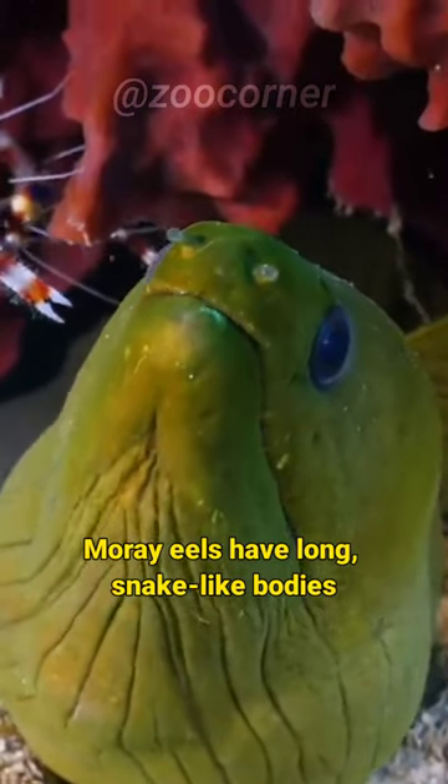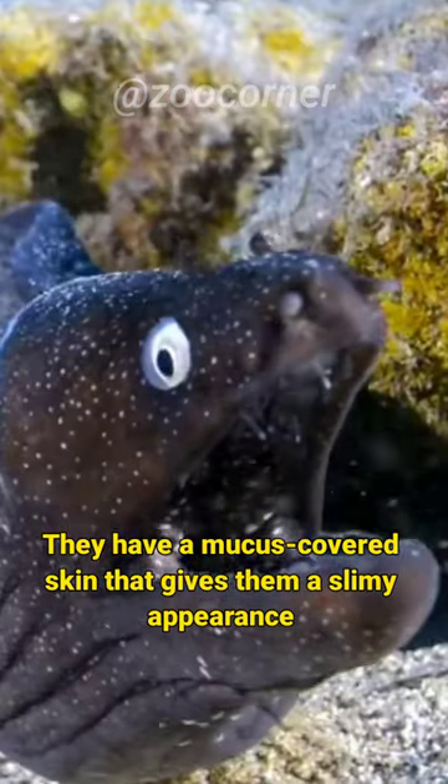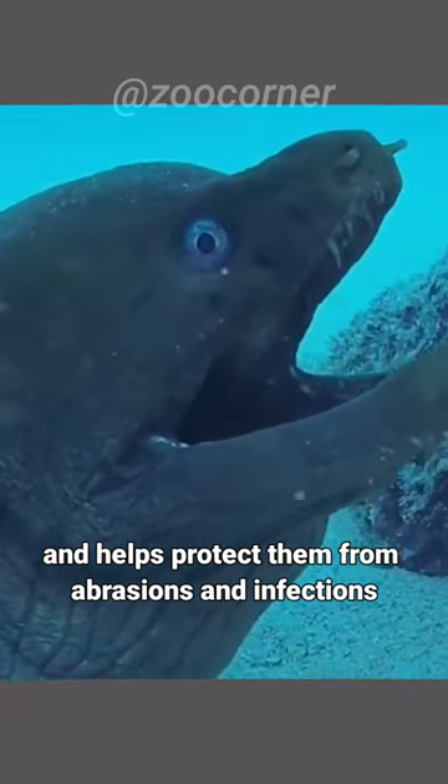Moray eels have long, snake-like bodies and a distinctive elongated jaw filled with sharp teeth. They have a mucus-covered skin that gives them a slimy appearance and helps protect them from abrasions and infection.